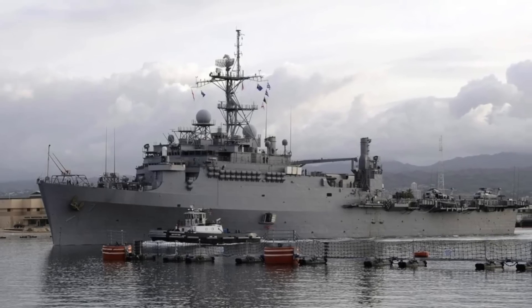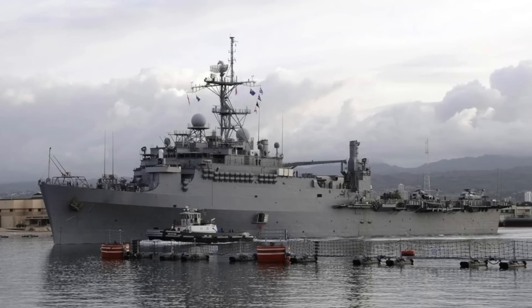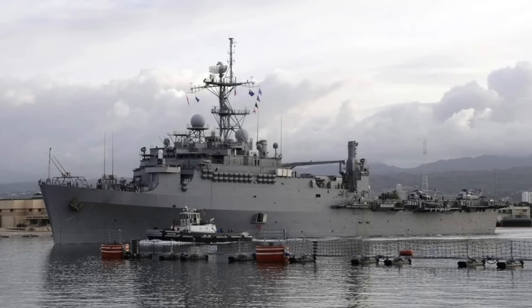In this video, Defense Updates analyzes what is the implication of PRSM hitting a moving ship in Valiant Shield 24.